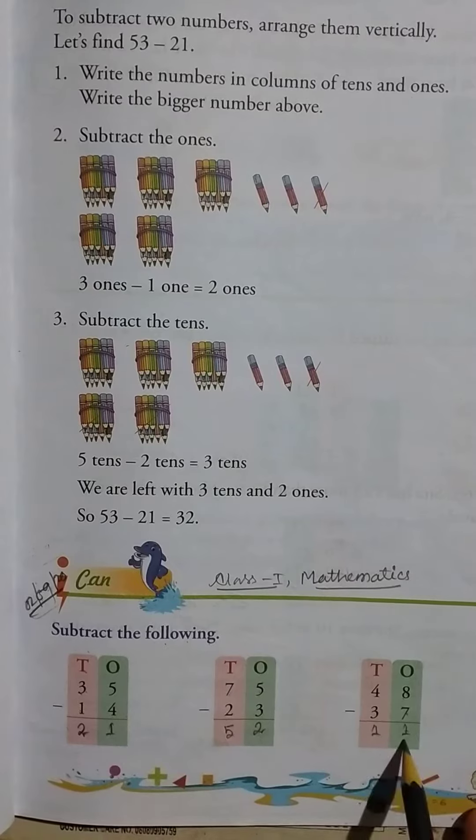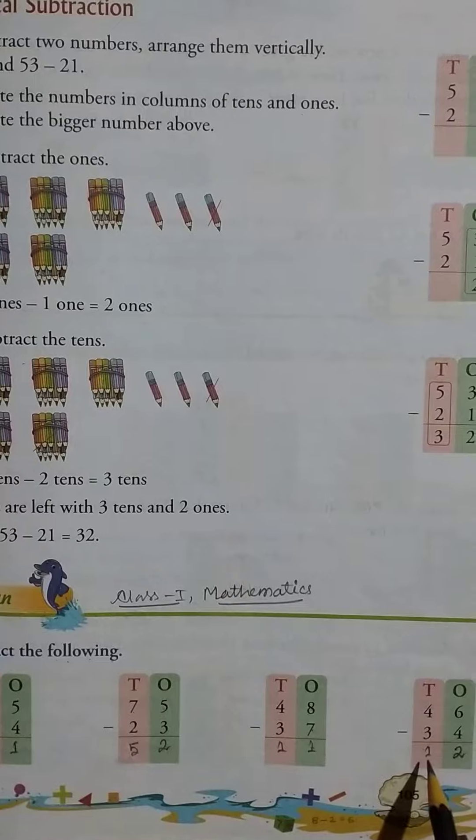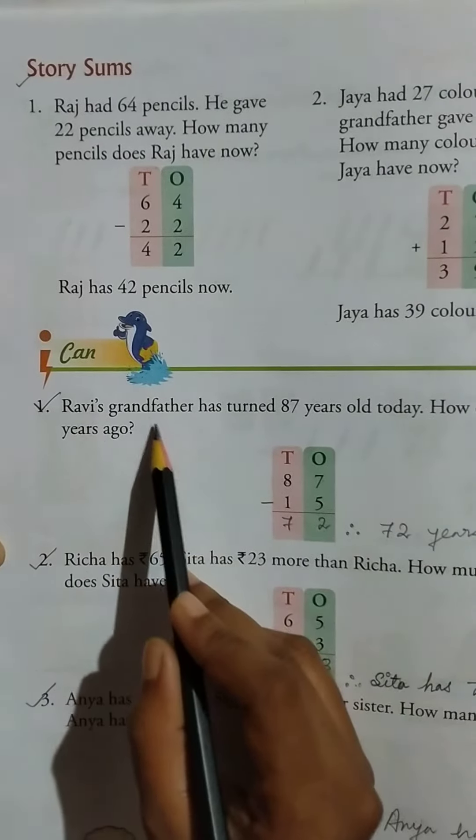...equal to 11, then 46 minus 34 equal to 12. Okay, then here are story sums. Number 1: Rabbi's grandfather has turned 87 years old today.